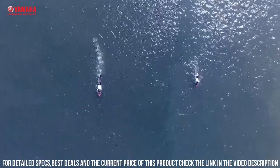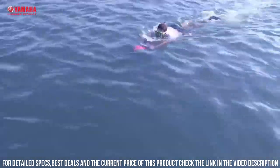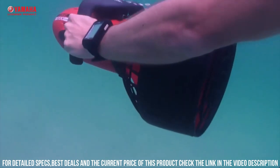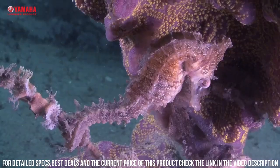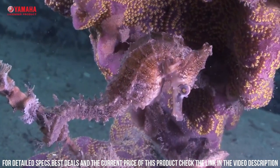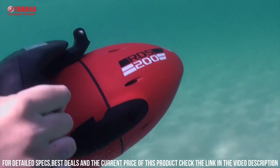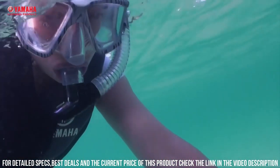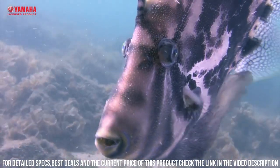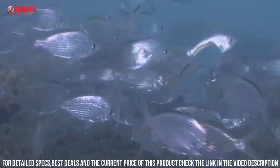The RDS 200 is also designed for user convenience and comfort. The scooter has a lightweight and compact design, making it easy to transport and store. It also has intuitive controls, which allow you to easily adjust the speed and direction of the scooter. Another great feature of the RDS 200 is its versatility — the scooter is perfect for a wide range of underwater activities, including snorkeling, scuba diving, and underwater photography.